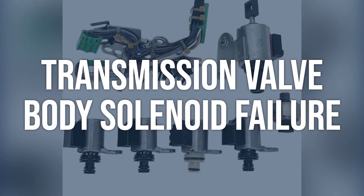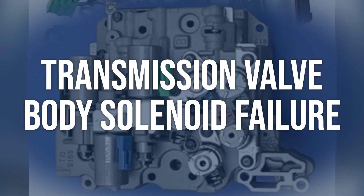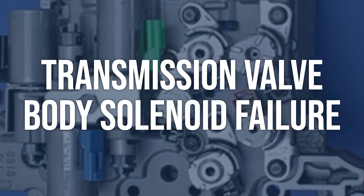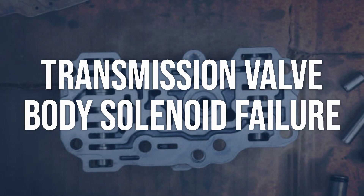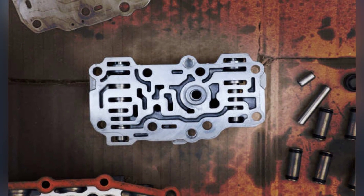Transmission valve body solenoid failure: Use a scan tool to check for any error codes related to the transmission valve body solenoid. Test the solenoid for proper resistance and operation. Inspect the wiring and connector for any issues. Replace the faulty transmission valve body solenoid, clear the error codes, and test drive the vehicle to ensure the issue is resolved.